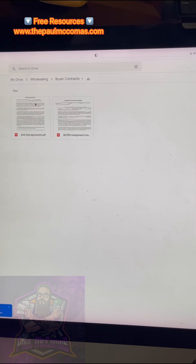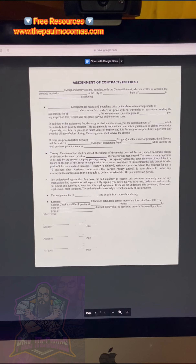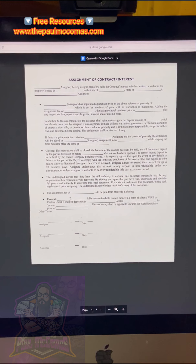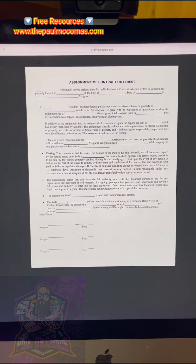Go back to my site, click on buyer contracts, then click on buyer assignment. This is what you're going to send to the buyer to fill out. They're going to put a non-refundable earnest money deposit with your closing title company that you have chosen, and they need to place that same day or by the next business day.